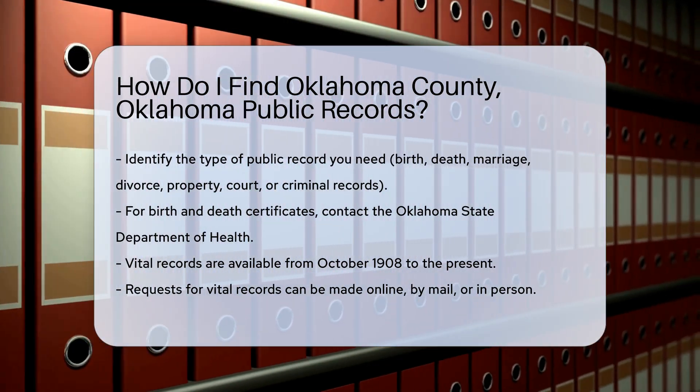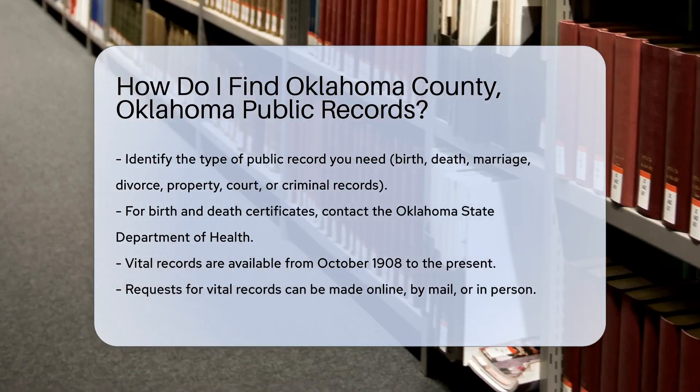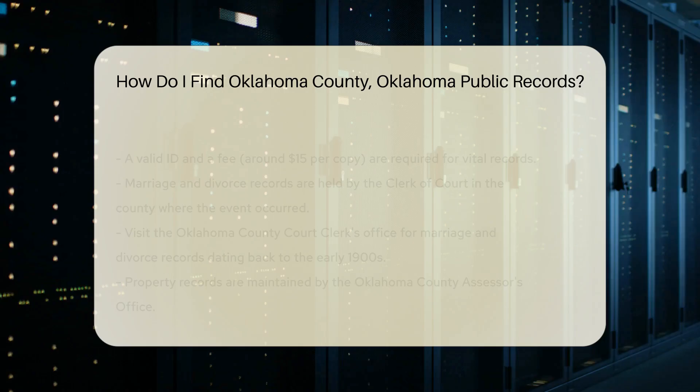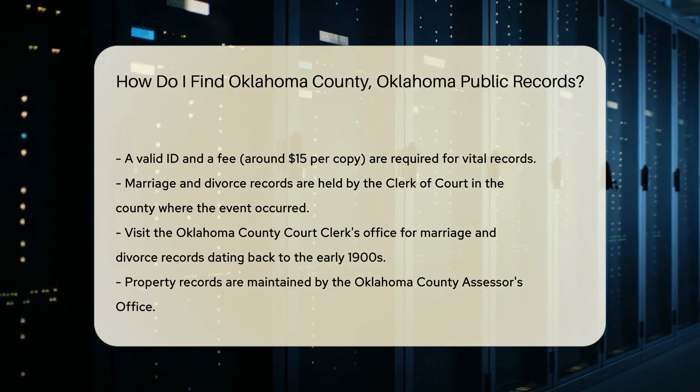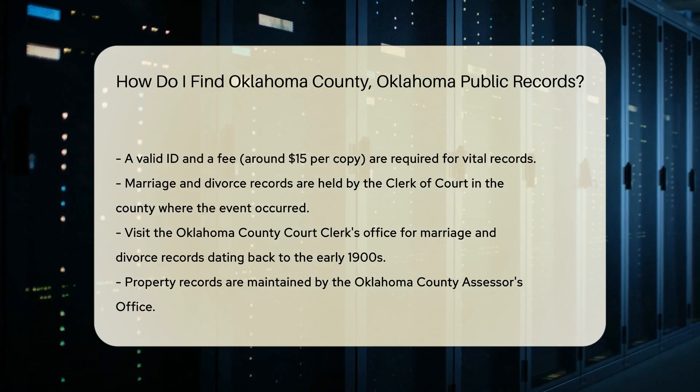For vital records like birth and death certificates, you should contact the Oklahoma State Department of Health. They maintain these records from October 1908 to the present. You can request them online, by mail, or in person. Be prepared to provide a valid ID and pay a fee, usually around $15 per copy.